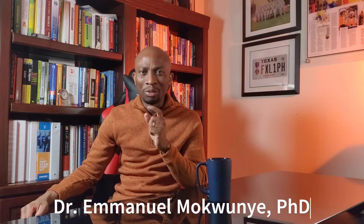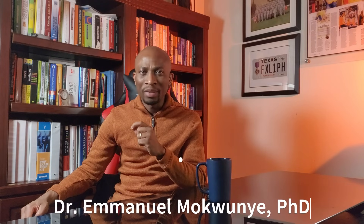Remember, the word impossible is a fool's favorite quote. But with God, all things are possible. Until next time, I remain your optimistic friend, Dr. Emmanuel Mokunyeh, a.k.a. Dr. Industrial. Don't forget to like, share, and subscribe. See you on the next one. Thank you.